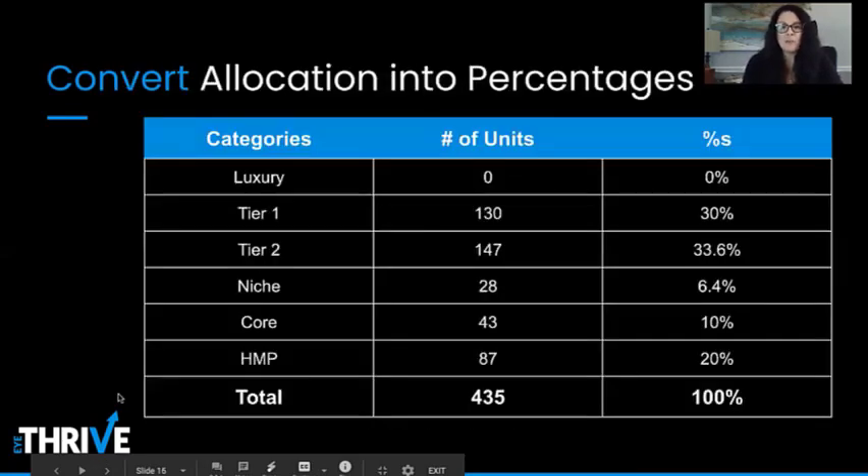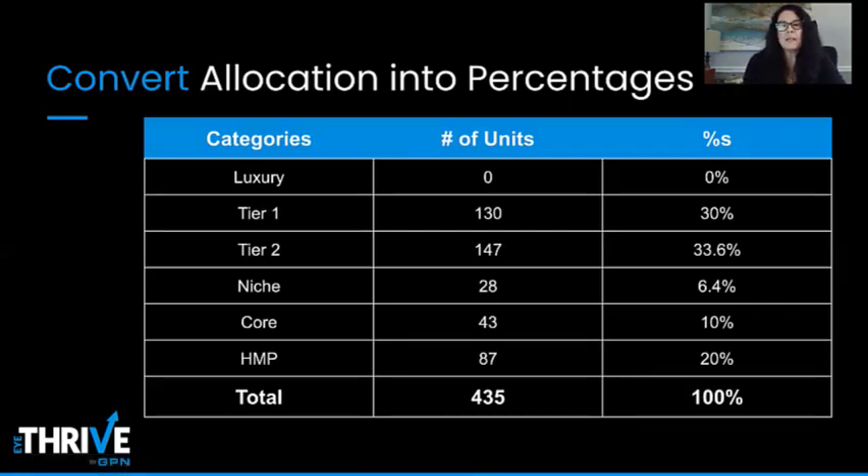Next, we're going to convert our allocation into percentages, using the practice from session one. We determined that this practice could physically showcase 435 units in their dispensary. They were very heavy in Tier 3 and core product with very low frame averages, so we streamlined the entire planogram and focused more heavily on bringing in Tier 1 and Tier 2 product, which now make up the crux of our planogram.